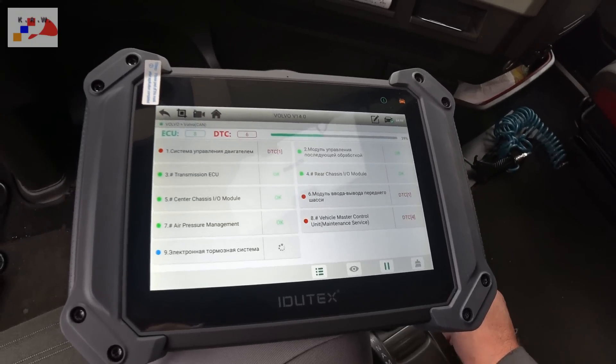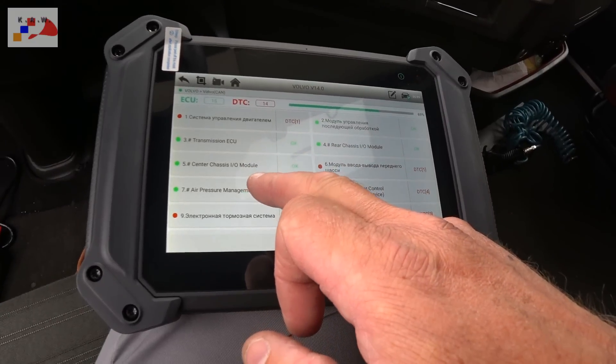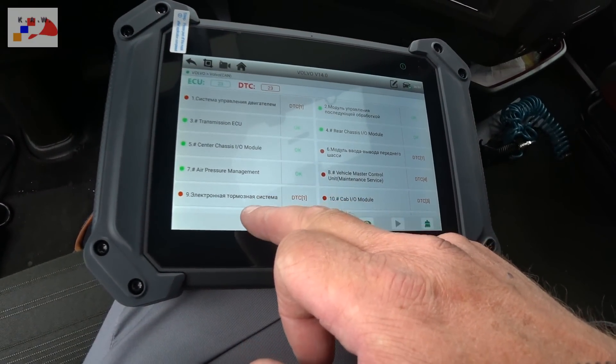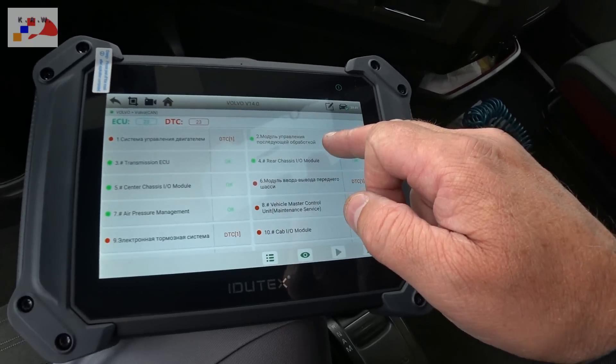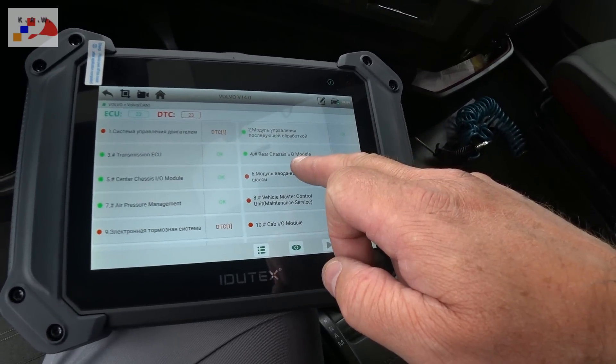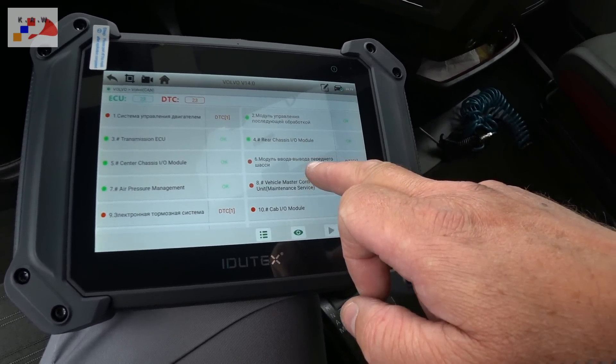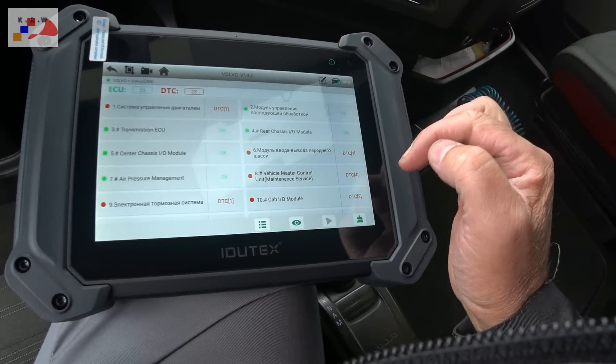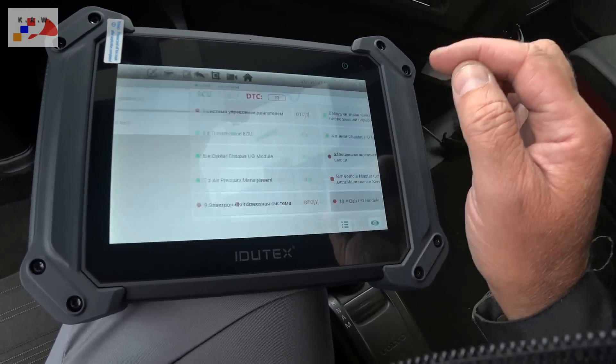Блок управления двигателем, трансмиссия, центр, Shissi, Pressure Manager, электронная тормозная система, модули управления последующей обработки, Rear Processes, модули переднего шасси, Wichlen Master Control, Cabin El Modul — всё есть. Система управления двигателем, система информации — неплохо для китайского прибора.